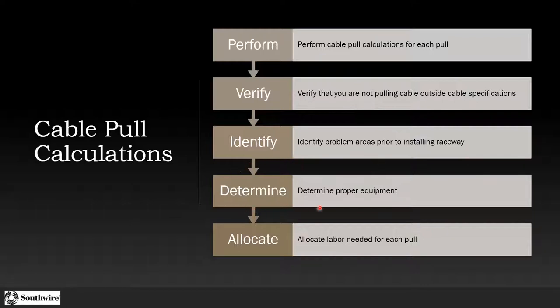If I know the tensions and sidewall pressures, I can determine the proper equipment I need and also allocate the labor needed for each pull. A lot of times folks hear 'we're going to pull wires' and they're thinking six to eight people, because that's what they always have — two or three people on the pull end, four or five on the feed end, people on radios. But once you go through the step of doing the calculations, you might determine that's not necessary.